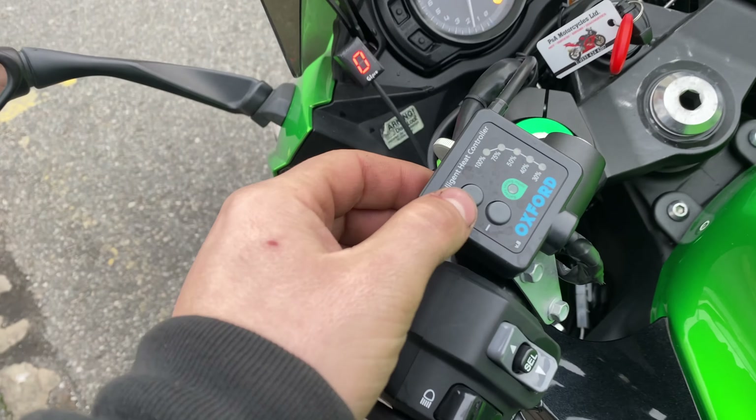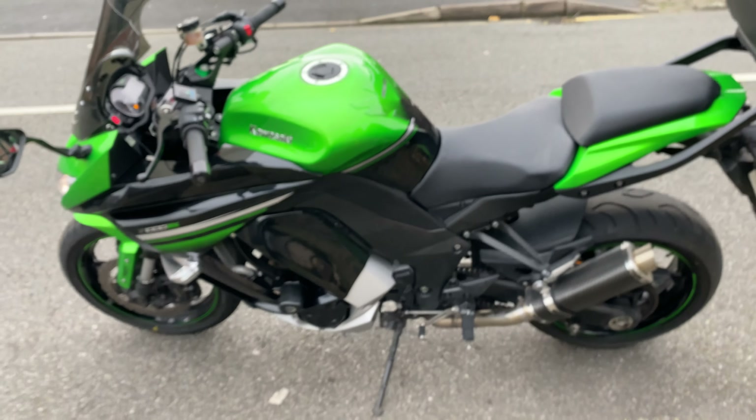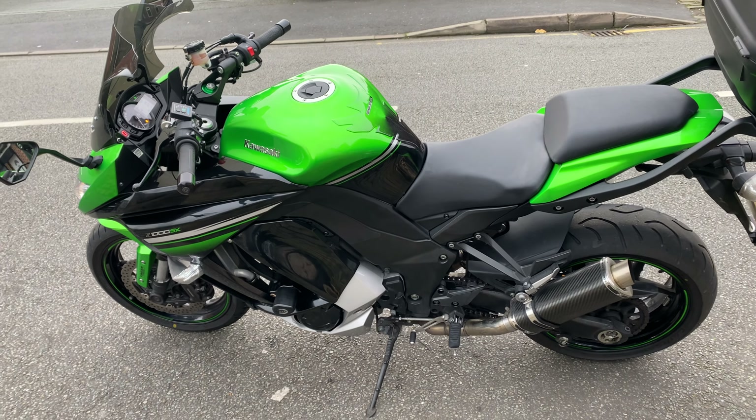As you can see it's just got just over 10,000 miles on it. It starts up lovely. The heated grips are very easy to use.